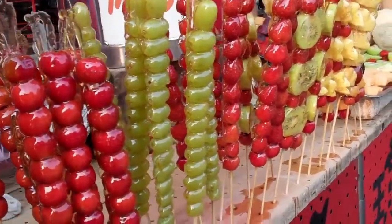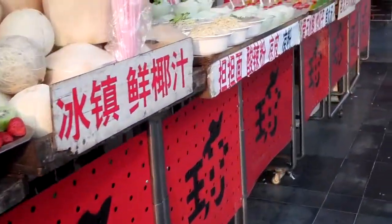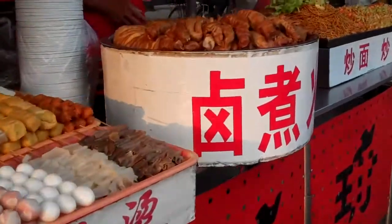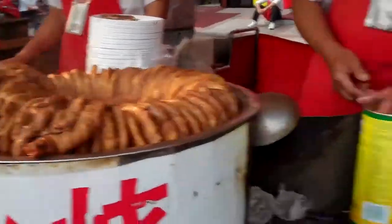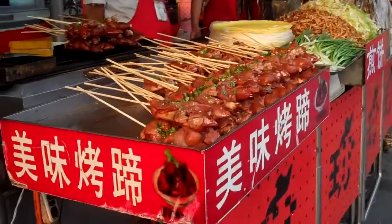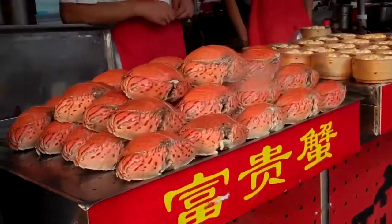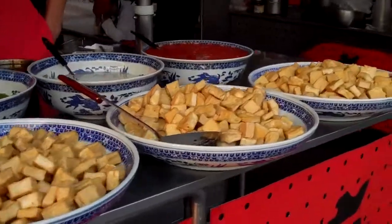Here's the street where you have all kinds of candy, all kinds of snacks, all kinds of meat and intestines. It looks like pig's feet. Scallion. Crabs. Dumplings, tofu.